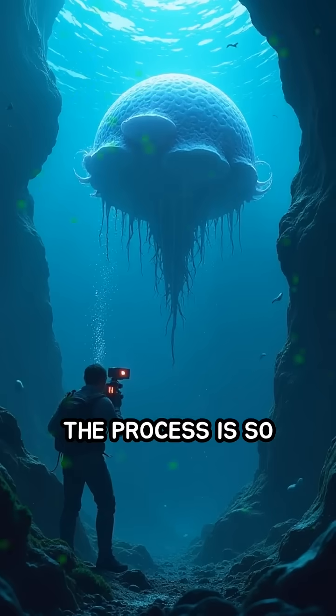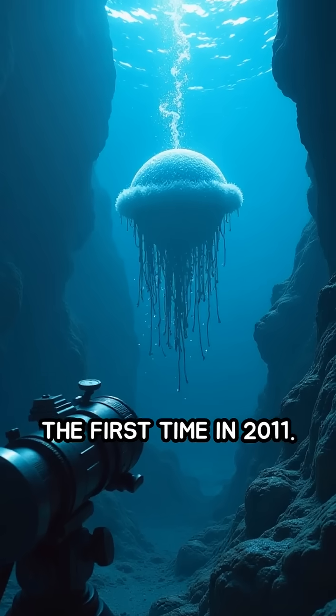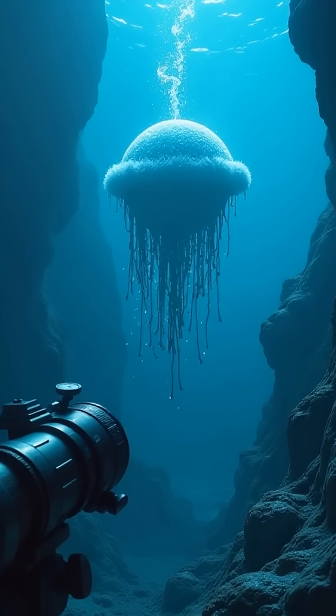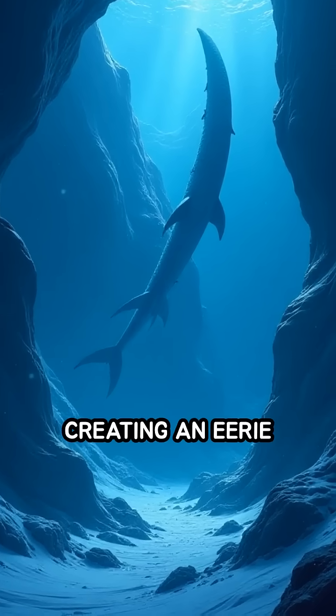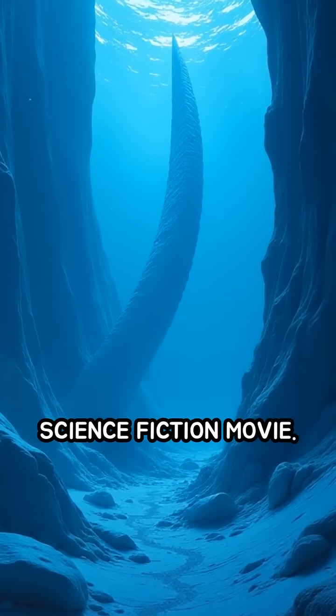The process is so dramatic and elusive that it was only captured on film for the first time in 2011. Brinicles can stretch several meters long, creating an eerie underwater landscape that looks like something from a science fiction movie.